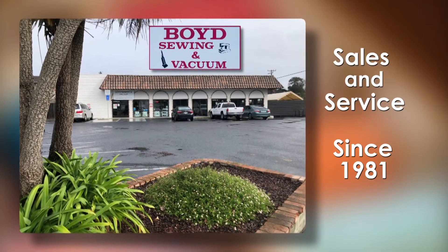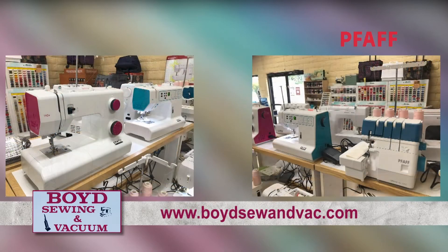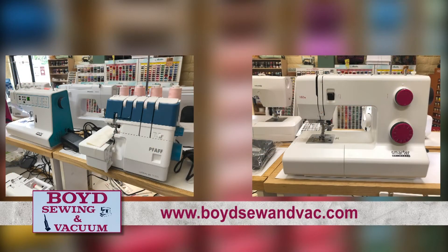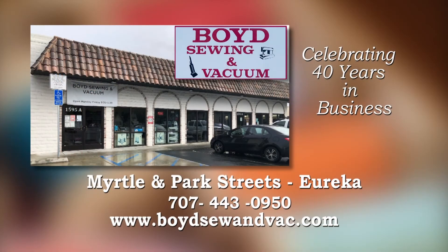Hello, I'm Frank at Boyd Sewing and Vacuum. Faf delivers innovation, quality, and precision to the most demanding sewers and quilters. Let us show you all the different model options. Boyd Sewing and Vacuum, celebrating 40 years in business. Myrtle and Park Streets in Eureka.